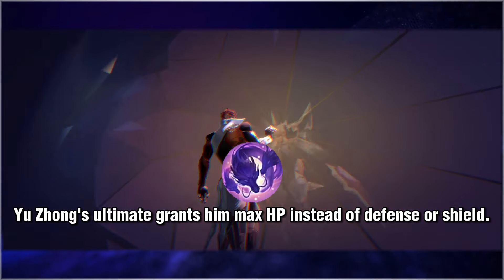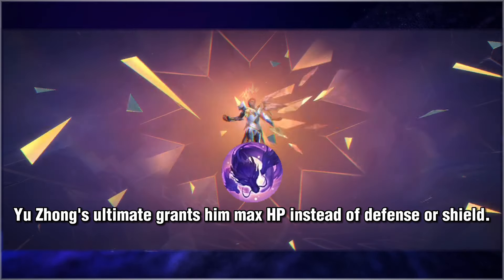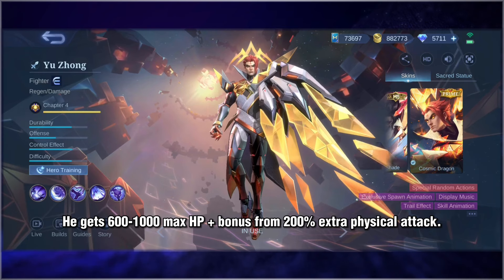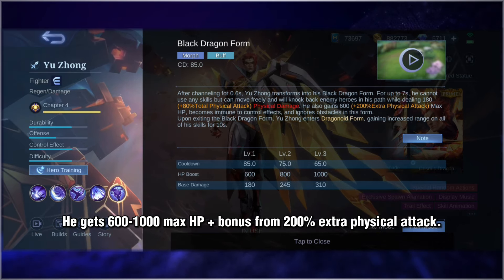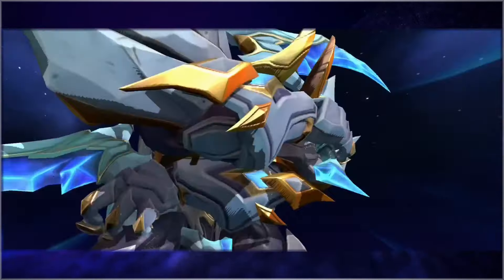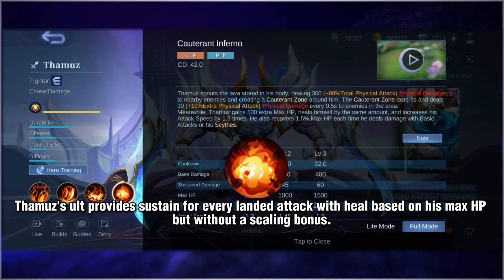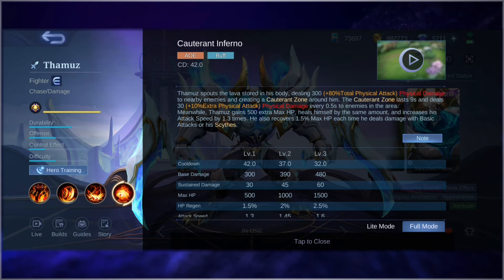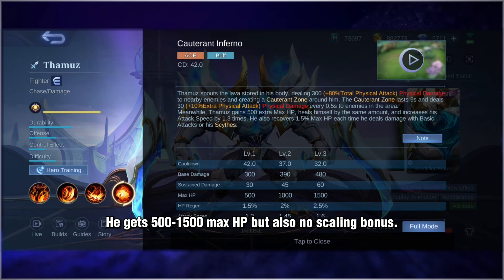Yuzhong's ultimate grants him max HP instead of buffs or a shield. He gets 6001000 max HP plus a bonus from 200% extra physical attack. He gets 5001500 max HP, but with no scaling bonus.